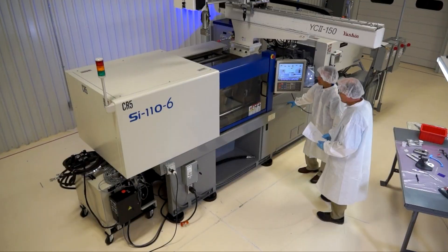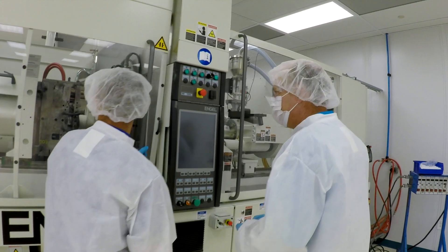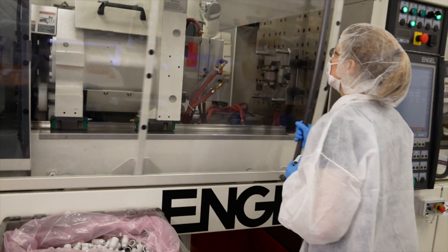The clean room, in all actuality, is not a god-awful expense on top of what a traditional molding machine would cost to run. But it does ensure that you don't have dust and dirt and grime on your parts, which can get really expensive relative to field failures.